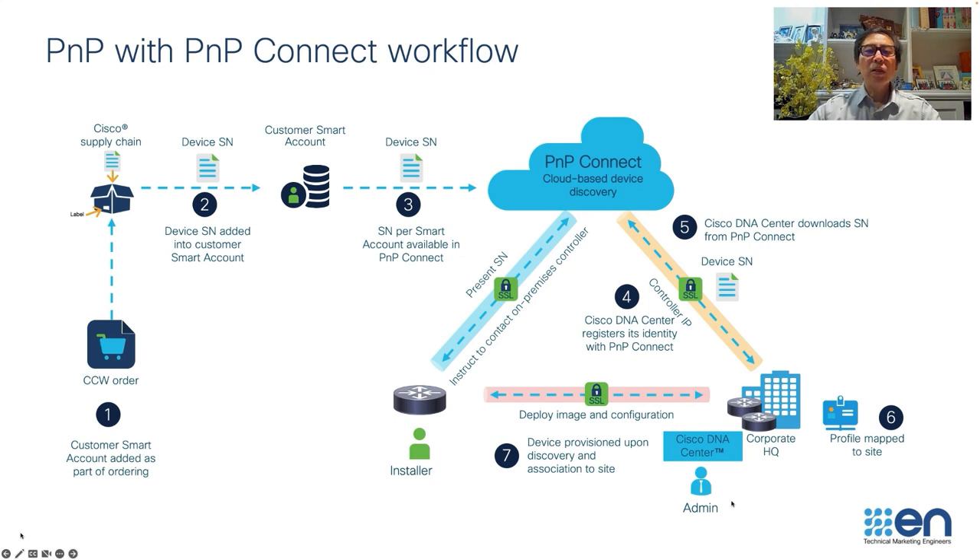Let's have a look at the third option, which is PNP Connect. With this solution, when the device powers on, I want to emphasize step number five: Cisco DNA Center can download the serial number automatically and also register itself to the PNP Connect portal as the on-prem DNA Center for your organization.